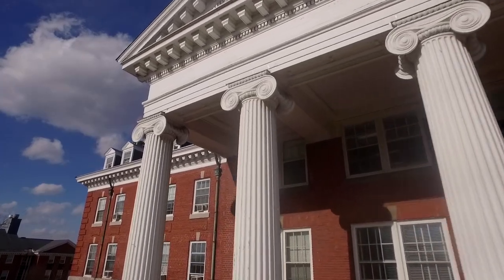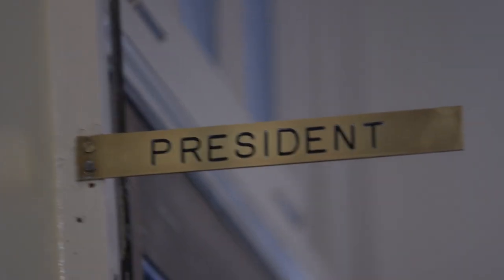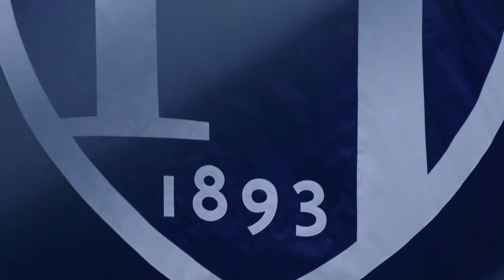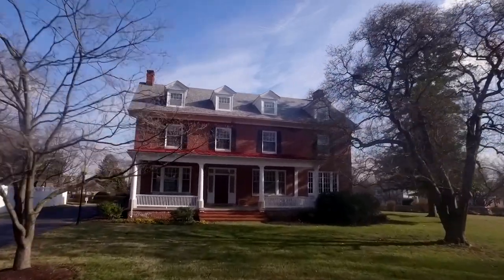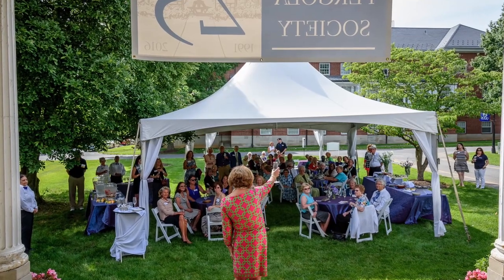Our dedicated staff works year-round to help you with anything you may need in the process. Alumni Hall, the main administrative building on campus, houses the offices of the president, provost, dean of students, treasurer, accounting, marketing, and information technology. Here in Alumni House, the alumni relations staff keeps in touch with Hood College graduates, raises money for the college, and organizes events such as homecoming and reunion weekend.